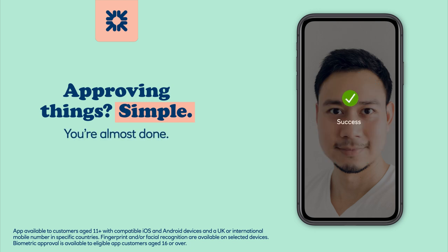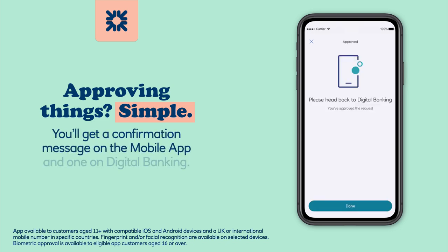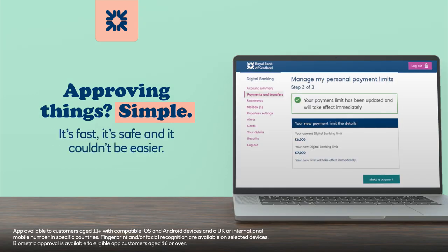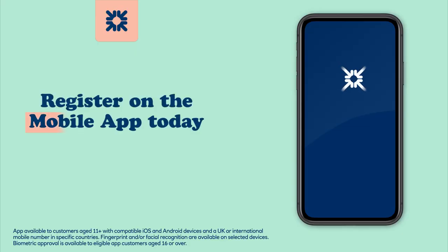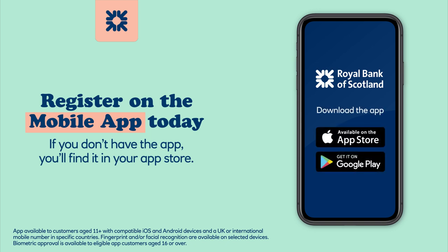You're almost done. Select approve at the bottom. You'll get a confirmation message on the mobile app and one on digital banking. It's fast, it's safe and it couldn't be easier. Register on the mobile app today. If you don't have the app, you'll find it in your app store.